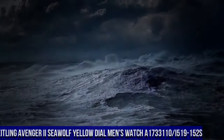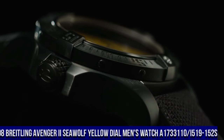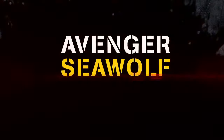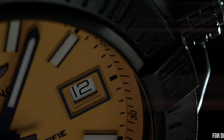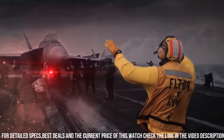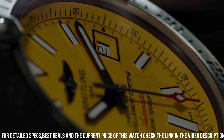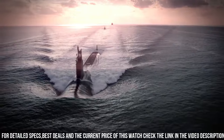Number 8: Breitling Avenger 2 Seawolf men's watch A17331101I519-152S. Cobra yellow dial. Date feature, helium escape valve, 40-hour power reserve. Self-winding automatic chronometer movement, Breitling caliber 17. Vibrations per hour: 28,800. 25 jewels. Brushed stainless steel case. Black Diver Pro 3 rubber strap. Scratch resistant glare proof sapphire crystal.